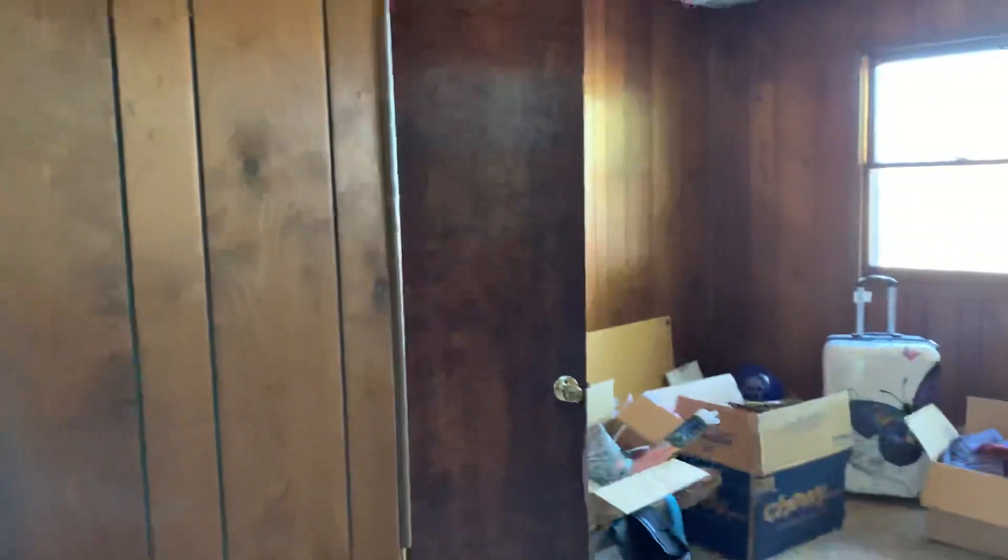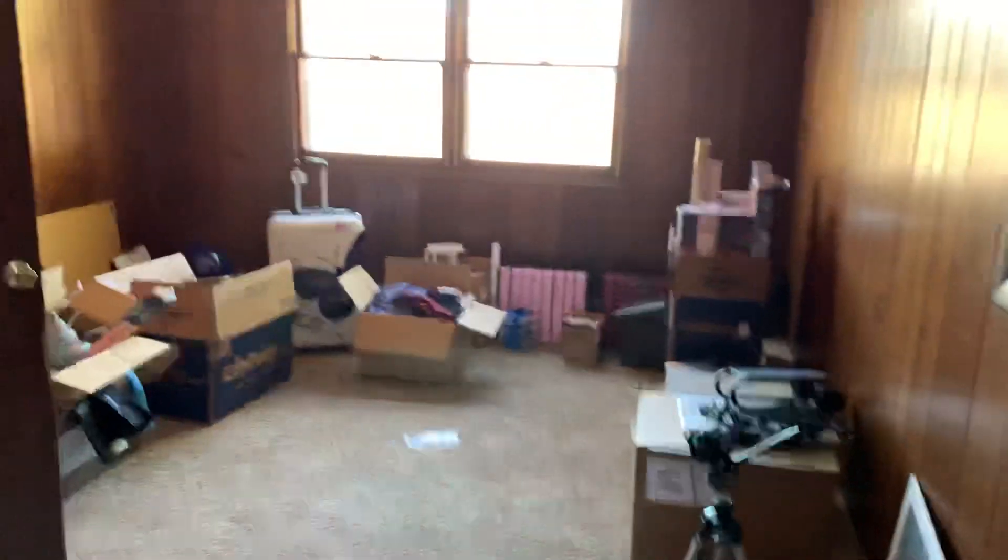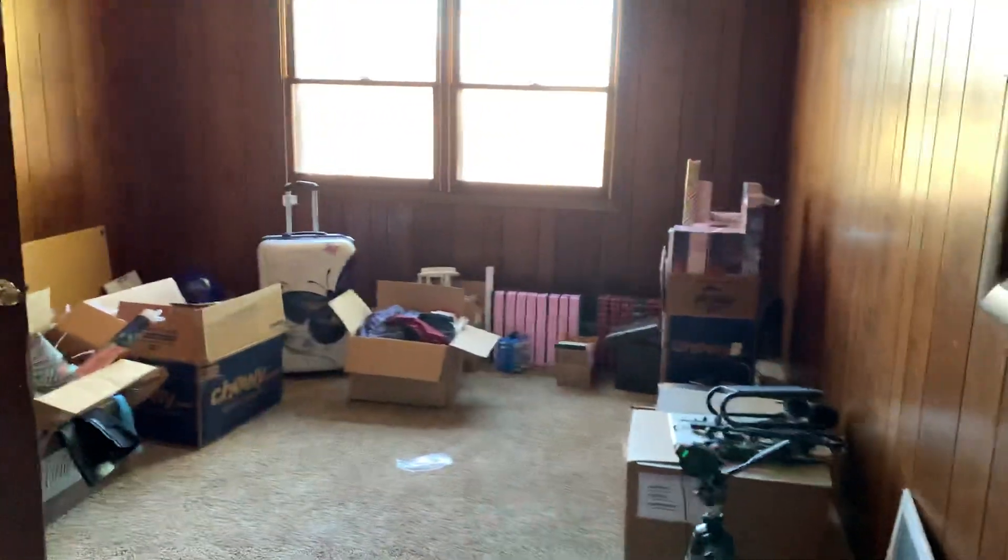And when we go in, it has a converted garage, which is going to be the craft room — Sash Studio.